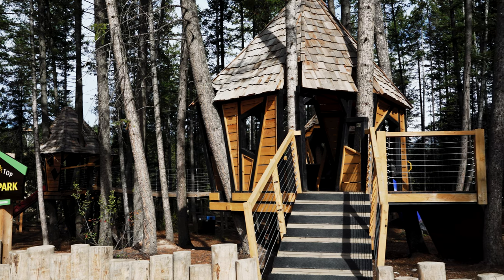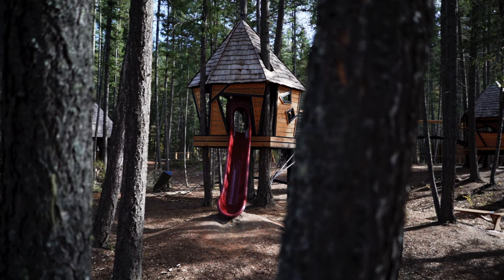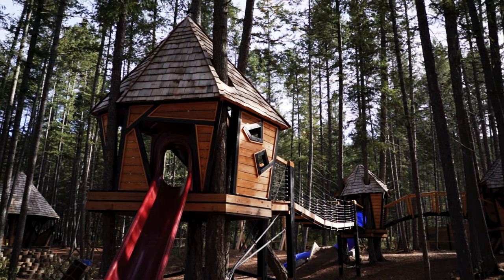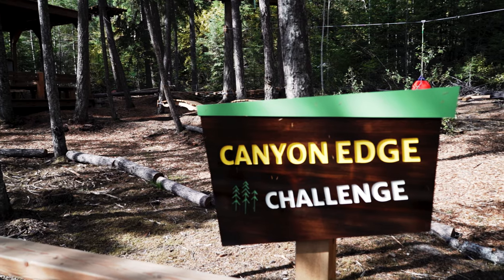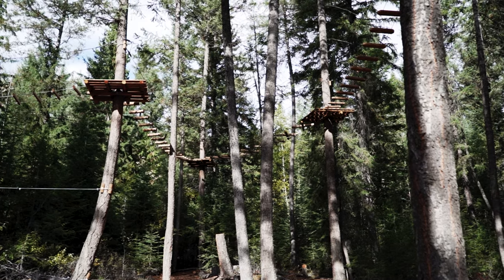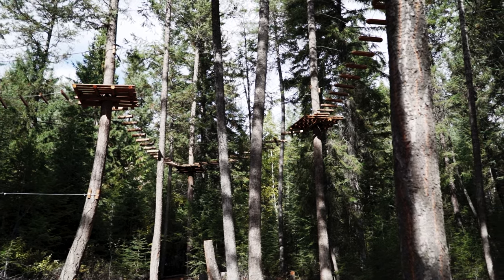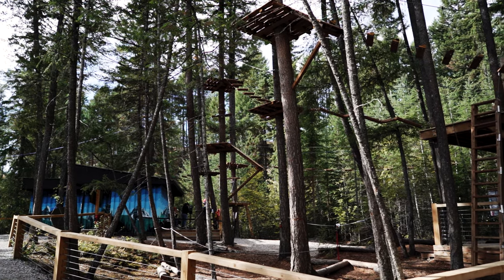There is a treetop play park near the visitor center for the kids that includes tree forts and slides. The Canyon Edge Challenge Course is a ropes course that features three different courses with varying degrees of difficulty. You can climb, balance, sway, and swing while suspended up to 40 feet in the air.